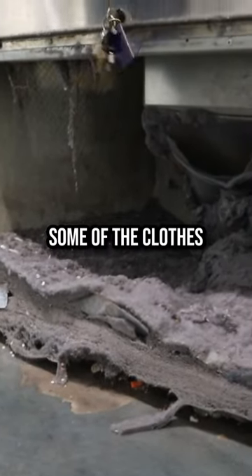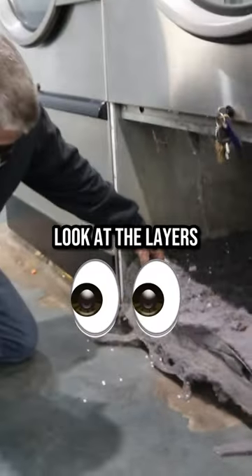I think that's close to not being able to dry someone's clothes. Look at the layers. It's like a geological project.